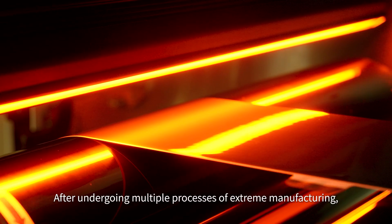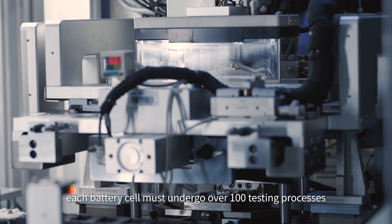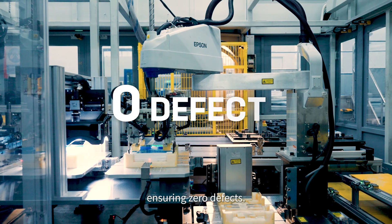After undergoing multiple processes of extreme manufacturing, each battery cell must undergo over 100 testing processes before coming off the production line, ensuring zero defects.